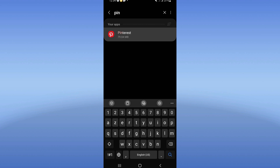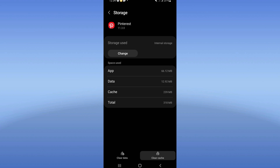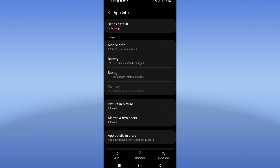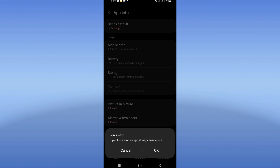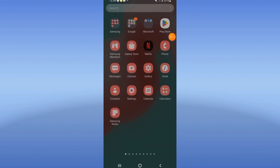Scroll down the list, click on your storage option, and click clear cache. After this, go back, click force stop, click OK. Then go to the Play Store or App Store, update your Pinterest, and restart your device when you finish.